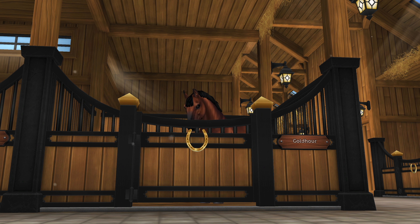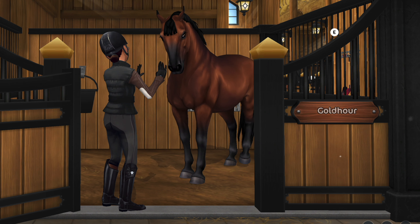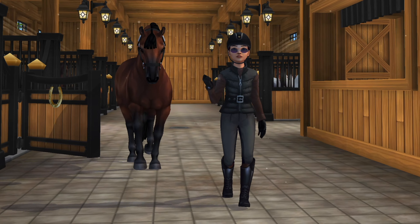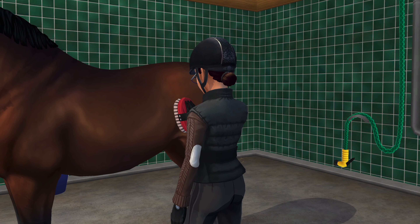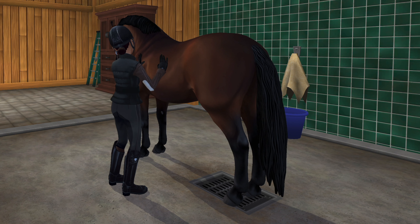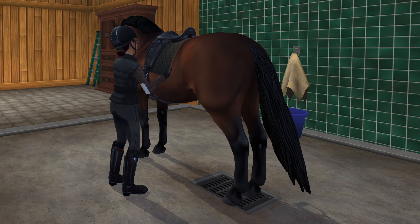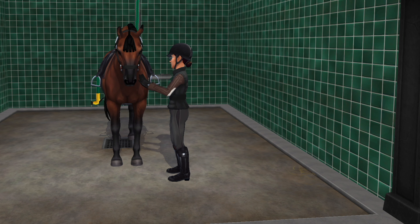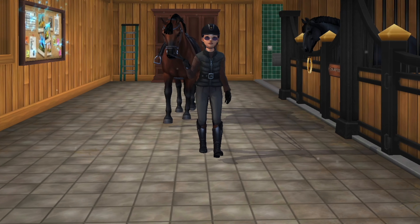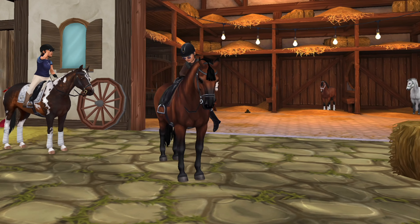They've both had a few days off, but Gio will be feeling that a bit more as he's older. I put Gio's head collar on and started to head him over to the tie-ups. I gave him a quick brush and picked out his feet. I put on Gio's saddle pad and saddle, then I put on his new bridle from the Yorvik celery.